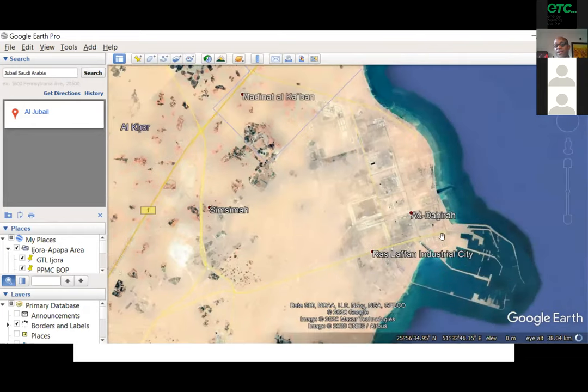The old port — Ras Laffan. To look at it today you wouldn't know it. That's a bigger port, and this is now the massive cooling basin for all the industries here. So that is how you succeed in this business if you're competing with countries like Saudi Arabia and Qatar.